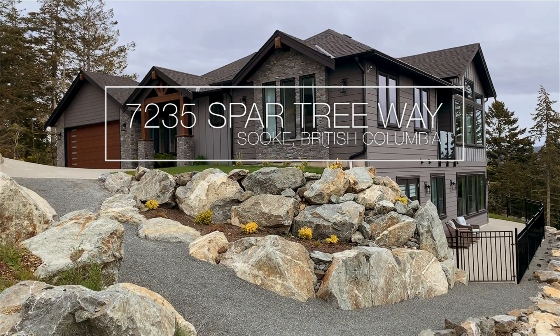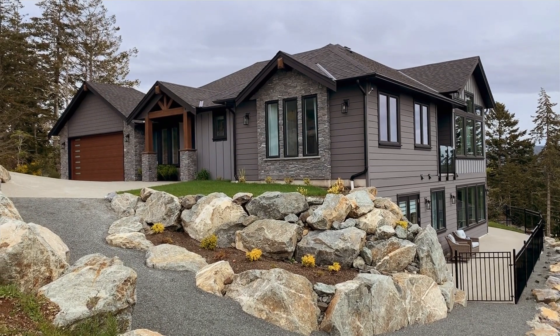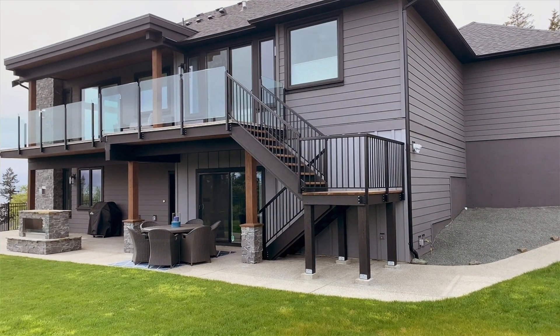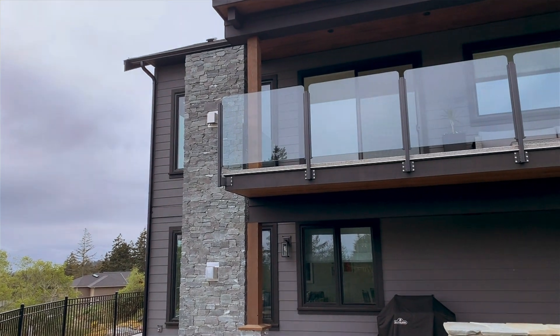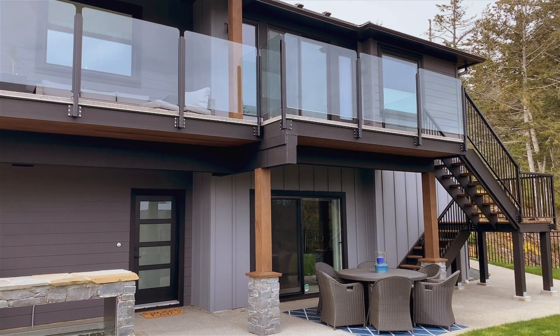Welcome to 7235 Spartree Way in Souk, British Columbia. This custom-built two-story home sits on over half an acre and offers five bedrooms, five bathrooms, and a self-contained suite on over 4,300 square feet.